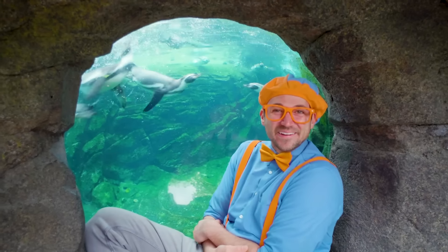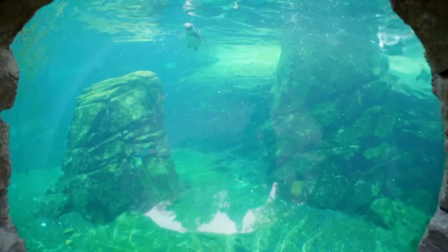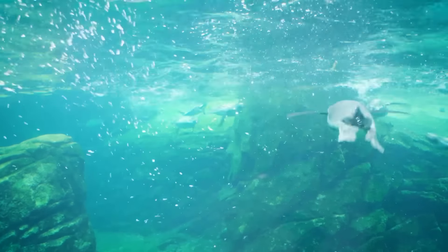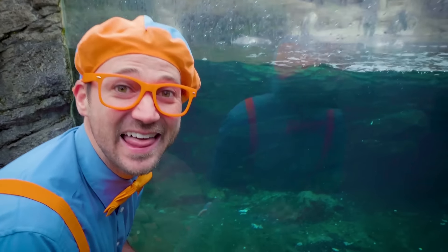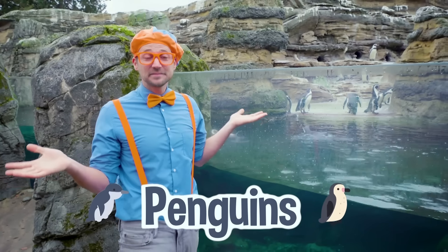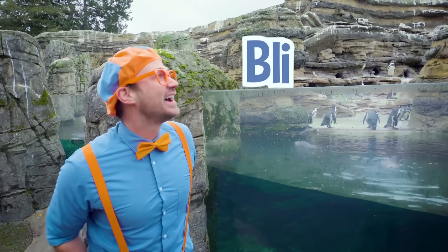Look at all the penguins swimming! That penguin is so cute. It sure has been a lot of fun learning about penguins with you, but this is the end of this video. If you want to watch more of my videos, all you have to do is search for my name. Will you spell my name with me? B-L-I-P-P-I. Blippi. Good job. See you again.